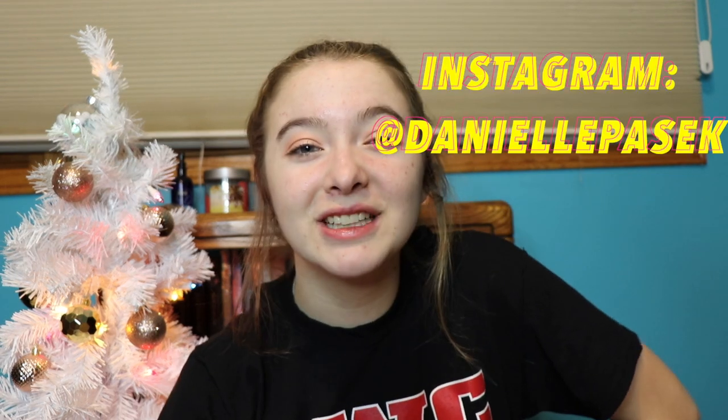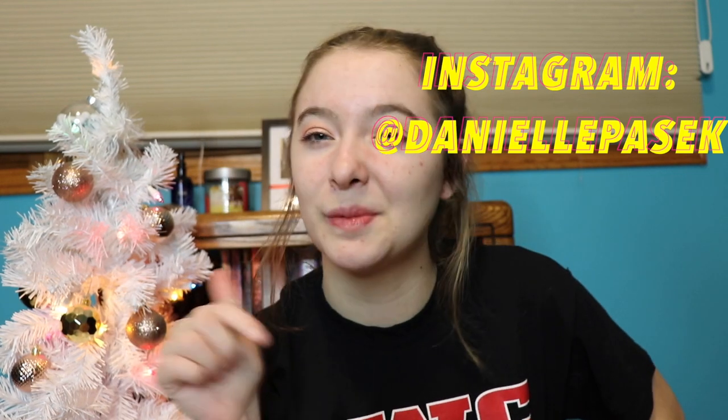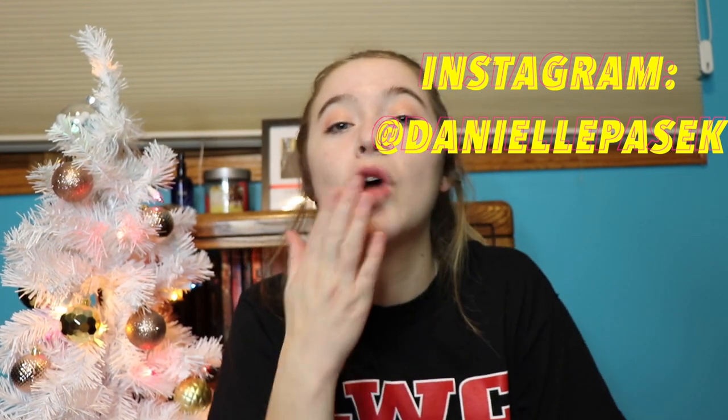Thank you guys so much — I appreciate everything that I got this year and I hope you guys all enjoyed this video. Comment down below some things that you got or if we got anything in common. Love you guys so much! Don't forget to give this video a big thumbs up, leave a comment, click subscribe, and turn on post notifications to be notified when I upload — every Friday. Also follow me on Instagram, link in the description. Thanks guys, love you, see you later!